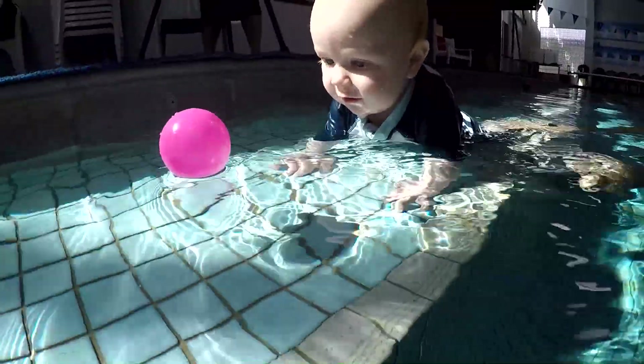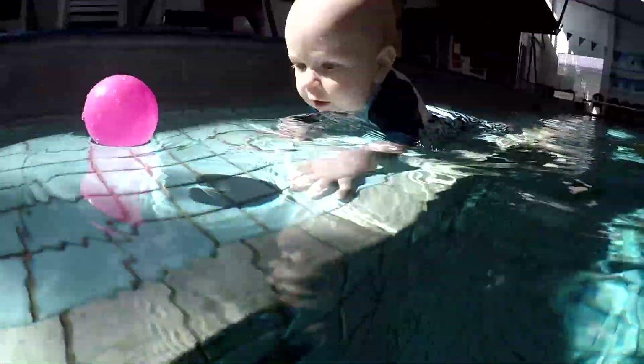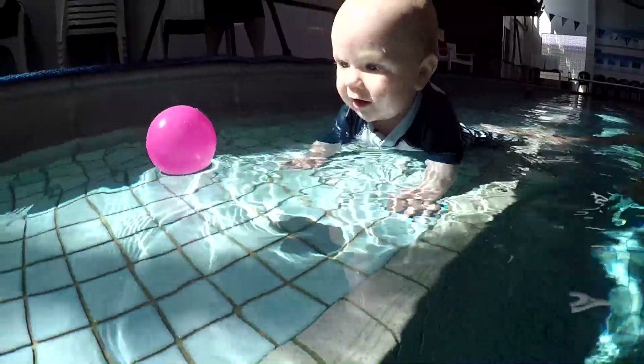Give the child some free time to explore shallow water on their tummy. You may even like to incorporate toys to encourage movement.